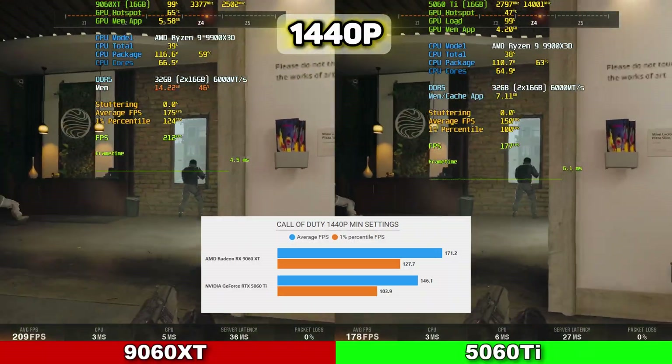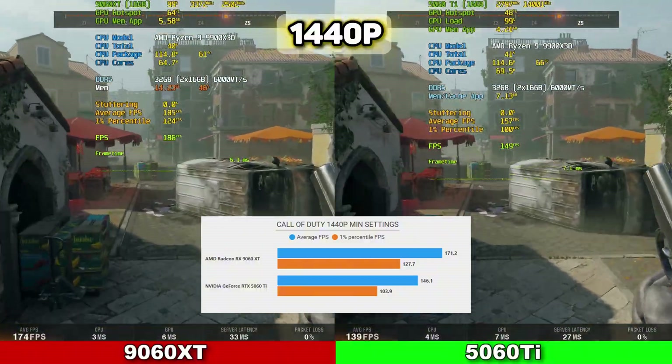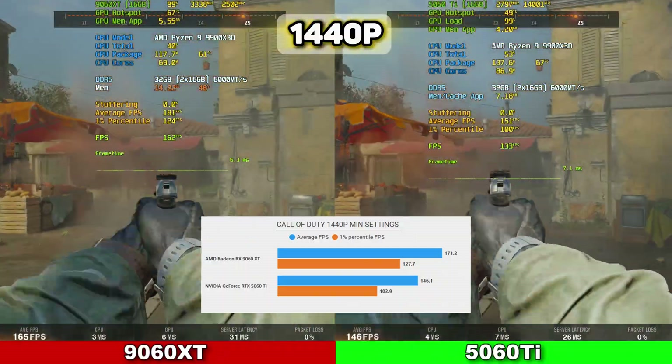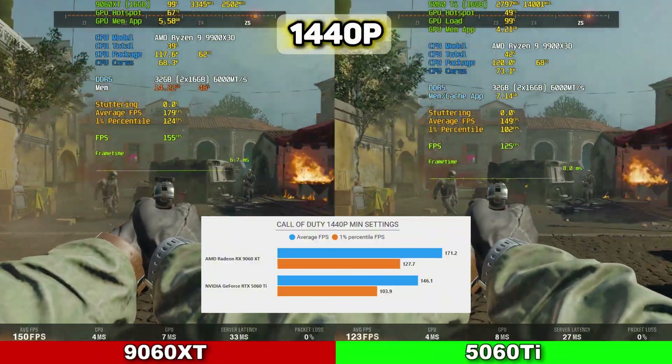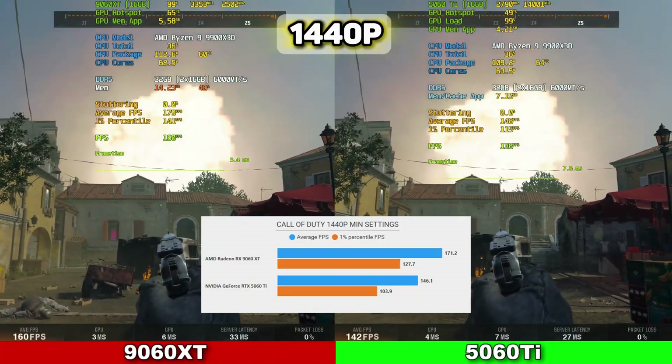At 1440p on minimum settings, you see a lot of the same results with the 9060 XT outperforming the 5060 Ti, averaging 171.2 FPS with 1% lows at 127.7, while the 5060 Ti averaged 146.1 FPS with 1% lows at 103.9. VRAM usage was under 8GB.